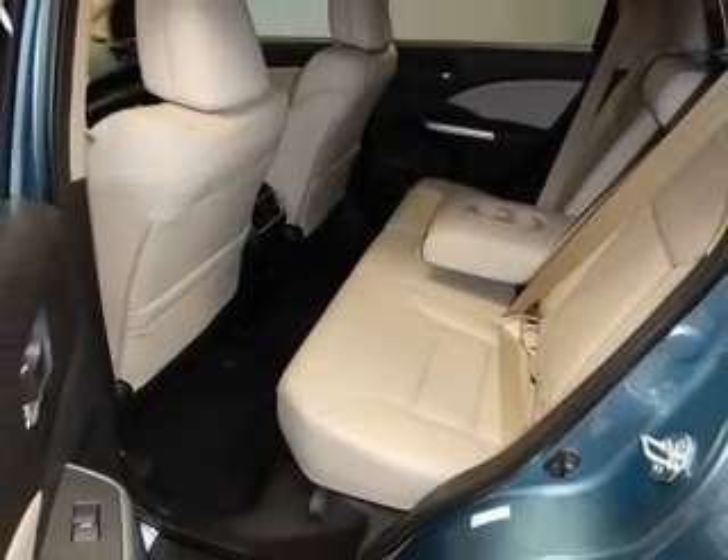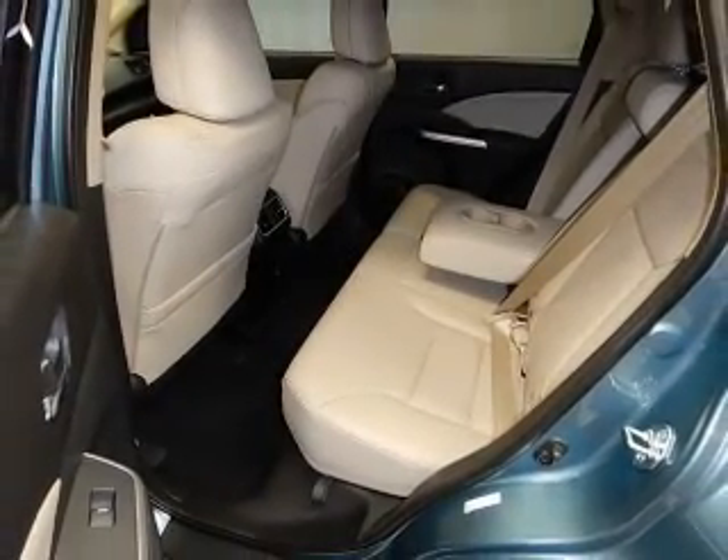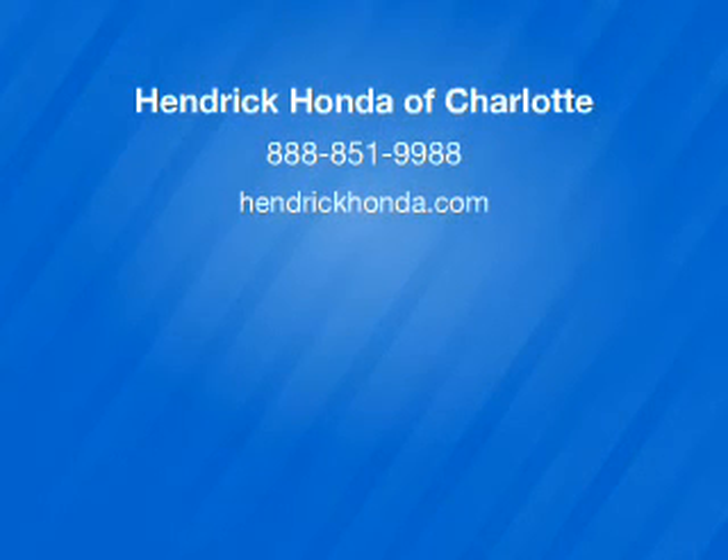Great quality at a great price. Call or click to contact us today. Thanks for watching.